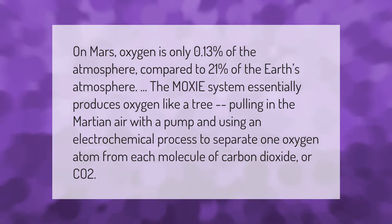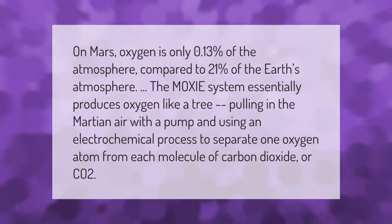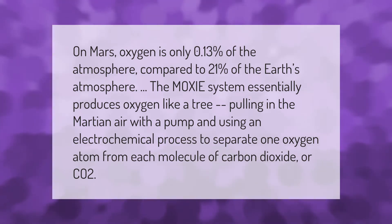The MOXIE system essentially produces oxygen like a tree, pulling in the Martian air with a pump and using an electrochemical process to separate one oxygen atom from each molecule of carbon dioxide, or CO2.